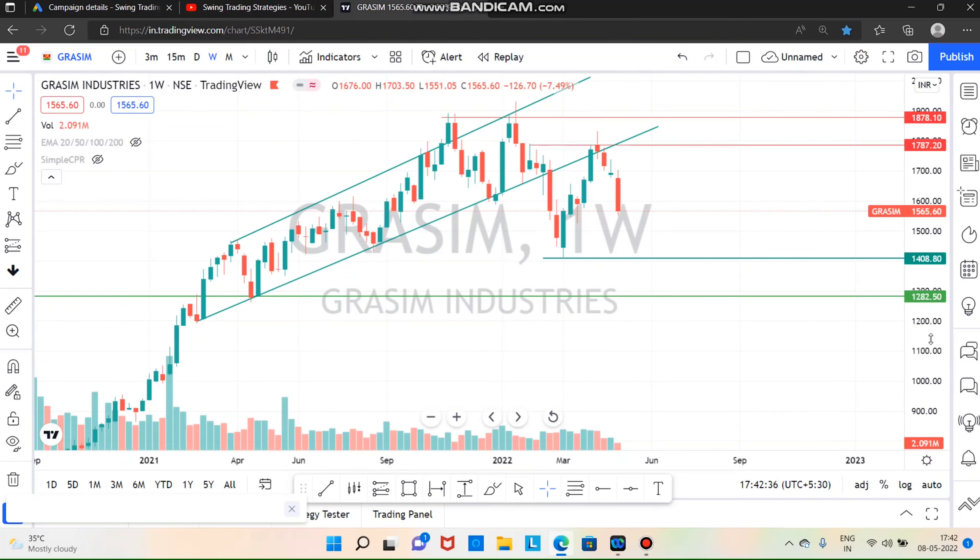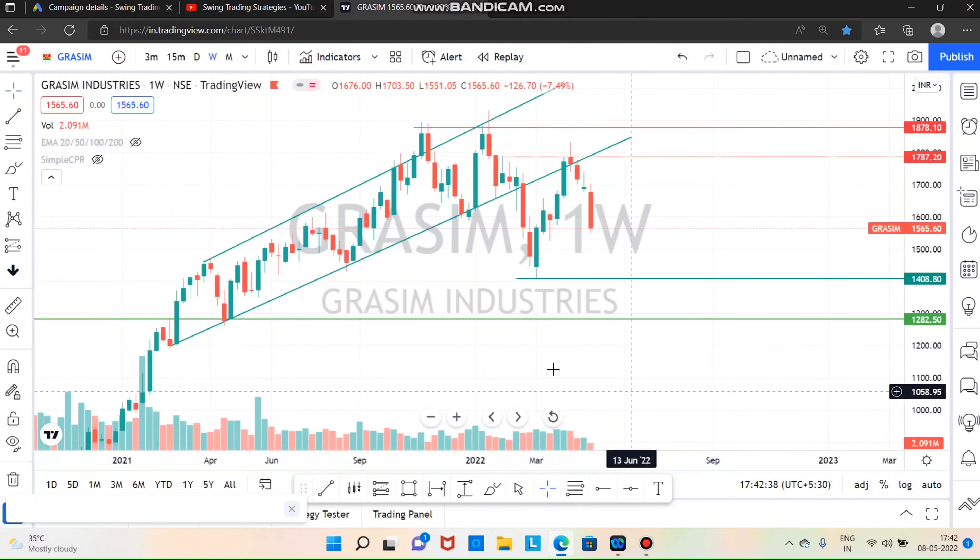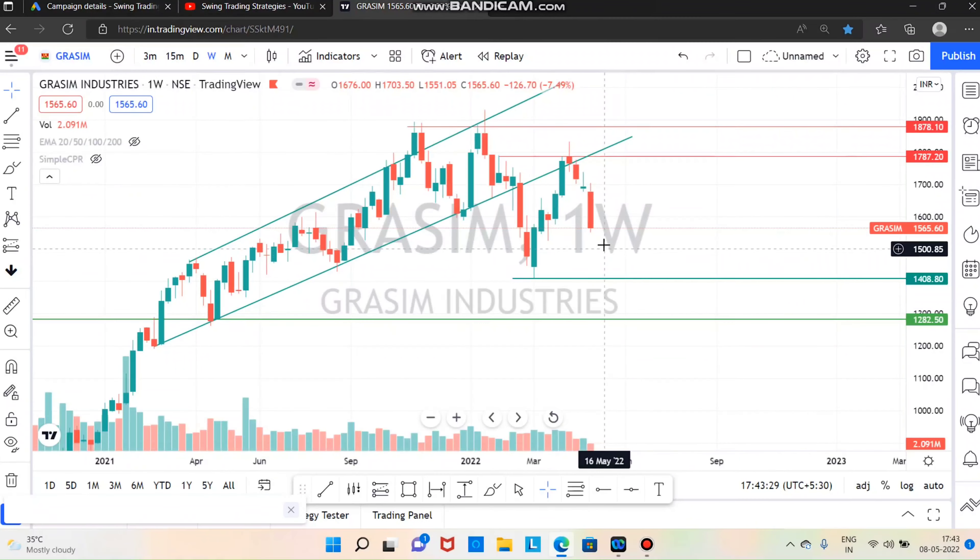First of all, Grasim Industries. If you go to the rising wedge, you will sell in 3 weeks, close down 8%. Next support is 1,400. The next support after that will be 1,282. If you sell into support, you will sell at 1,400, then the next target is 1,282.